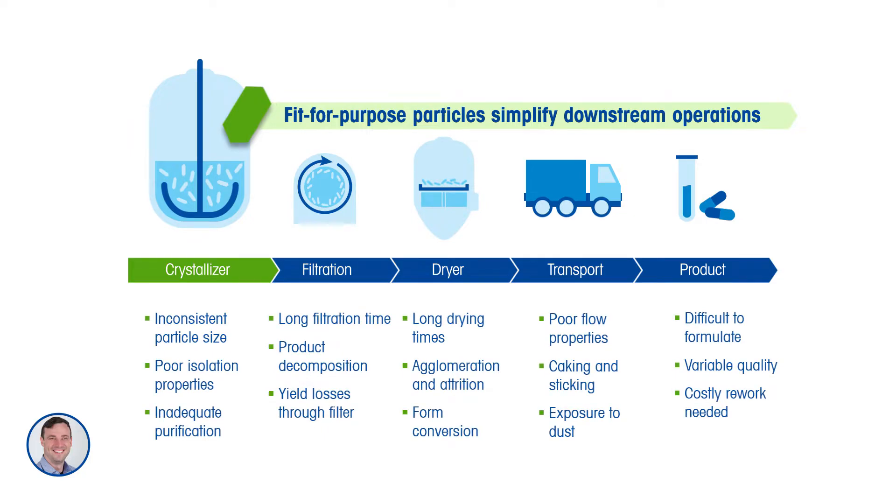Some of the challenges that you see at different parts of this process include product decomposition on a filter, because perhaps it takes too long for the filtration to take place, maybe as a result of too many fine particles. Or, for example, difficulty transporting material because of issues with flowability related to particle shape. So getting things right in the crystallizer really helps optimize the downstream operations.